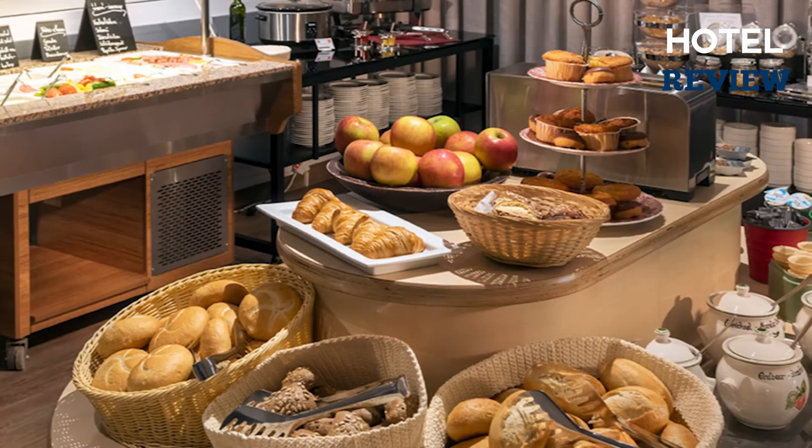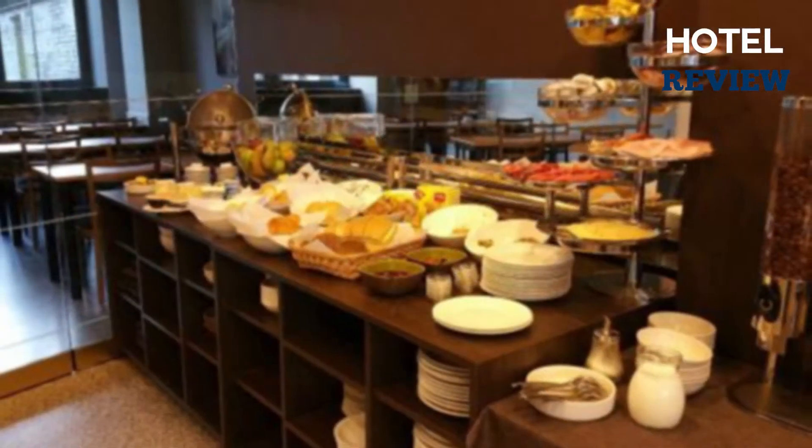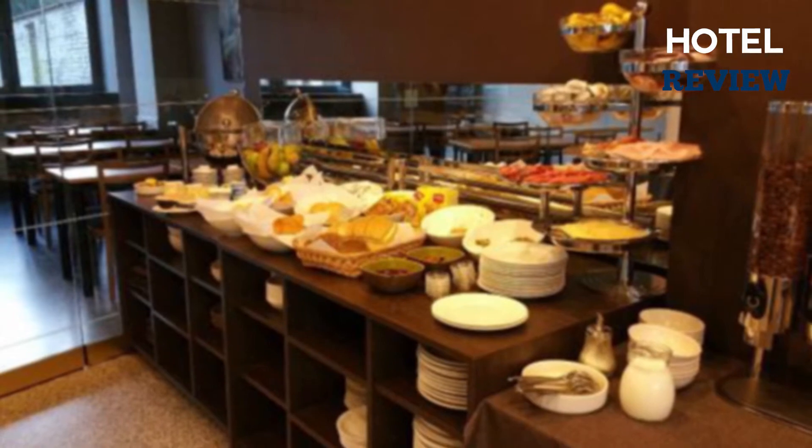After you get situated in your room, you can call room service and enjoy a delicious coffee from the in-house coffee shop, or in the morning you can enjoy a delicious breakfast buffet.